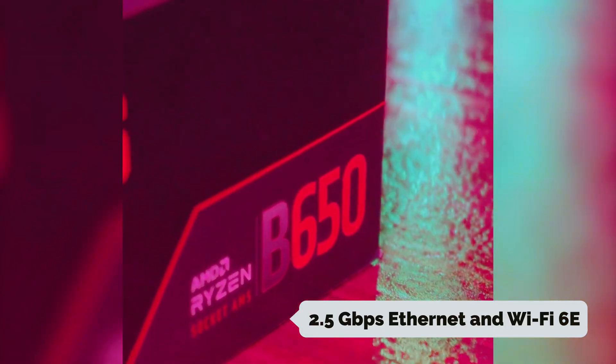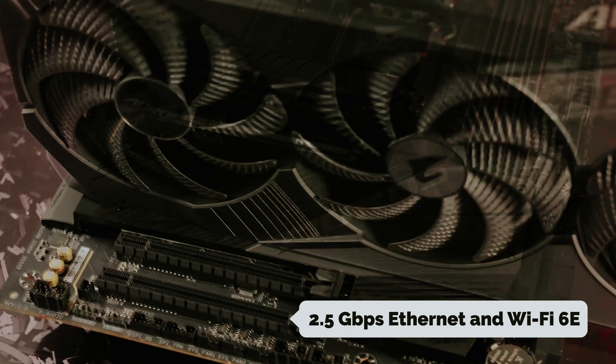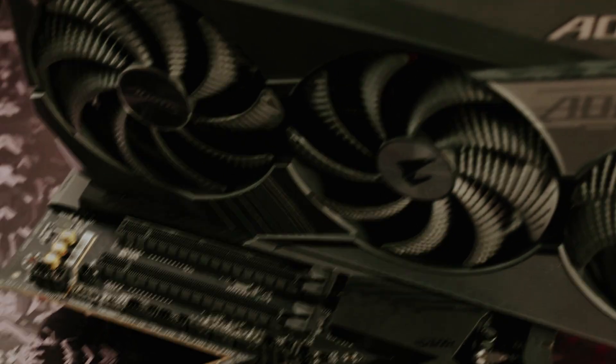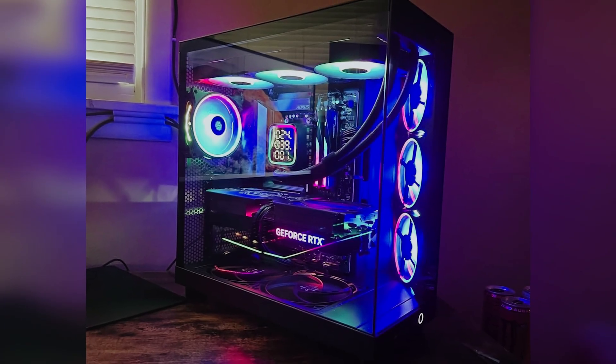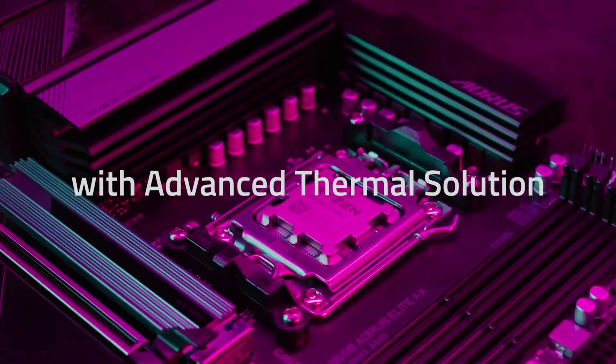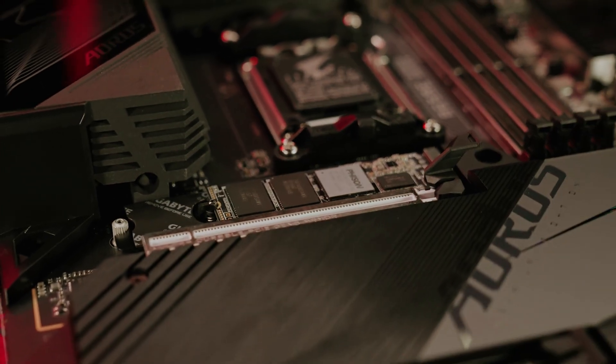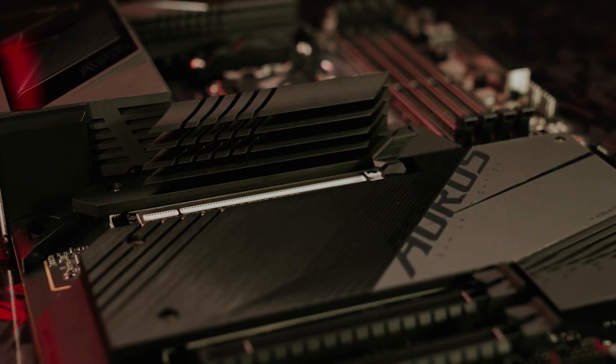Connectivity is essential for modern gaming, and this motherboard delivers with support for 2.5 Gbps Ethernet and Wi-Fi 6E. Whether you prefer a wired or wireless connection, you can enjoy a fast, stable online experience for all your gaming needs. This motherboard could be the perfect foundation for your next build, offering performance and value you can trust.